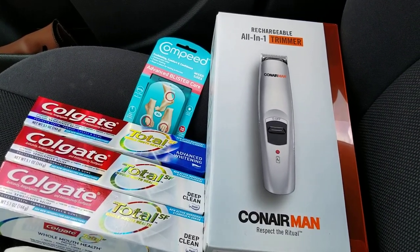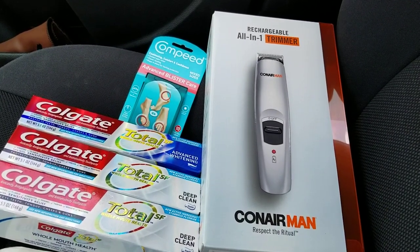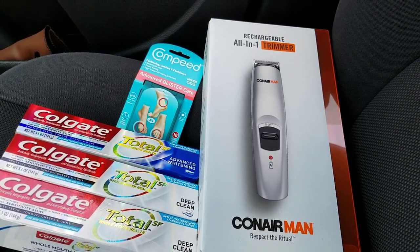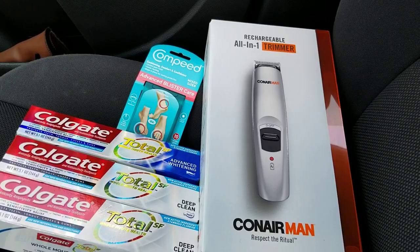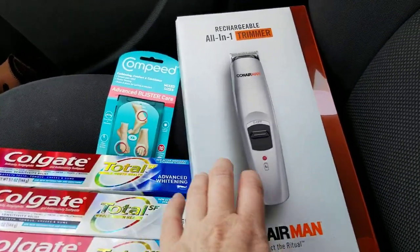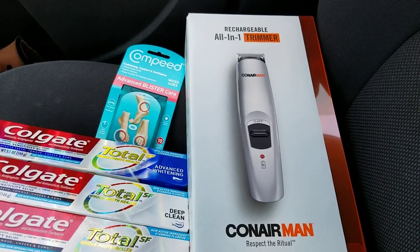I made three different videos in the store showing the monthly deals. You can check those out — I'll have them uploaded after this video is uploaded. One of the monthly deals I saw is on some Conair products, not all of them, just some of them.